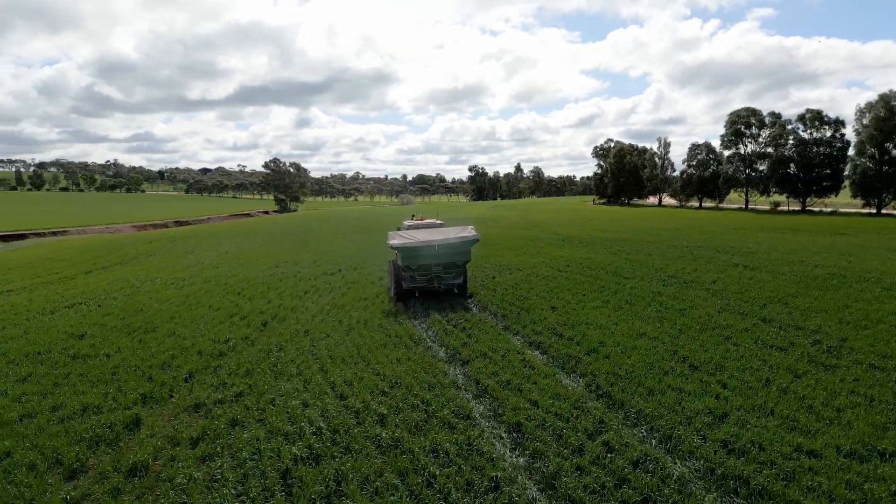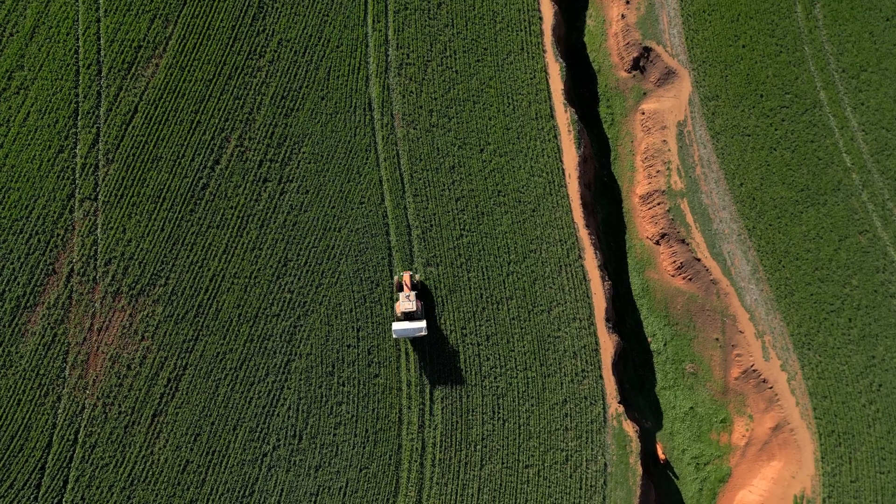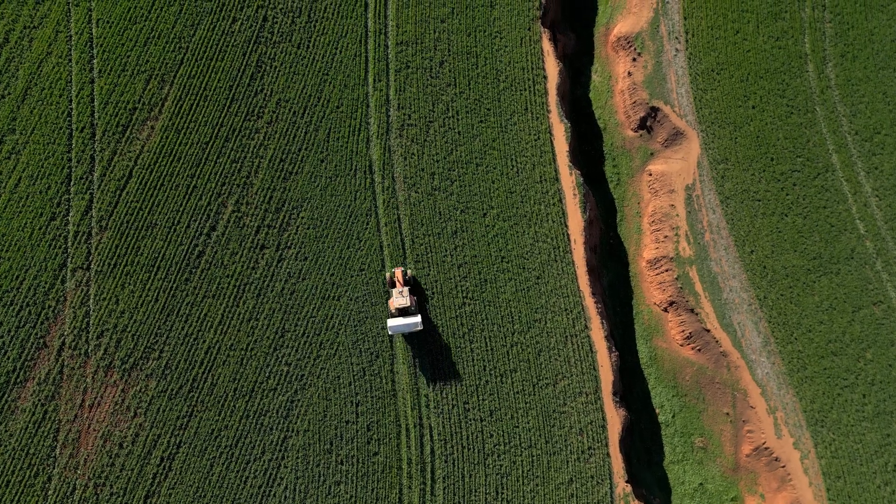You're saving on fuel costs, chemical costs, fertilizer costs, and man-hours, because everything is within centimetres — no overlap, no double sowing. It's highly efficient and it's turned into a precision machine.